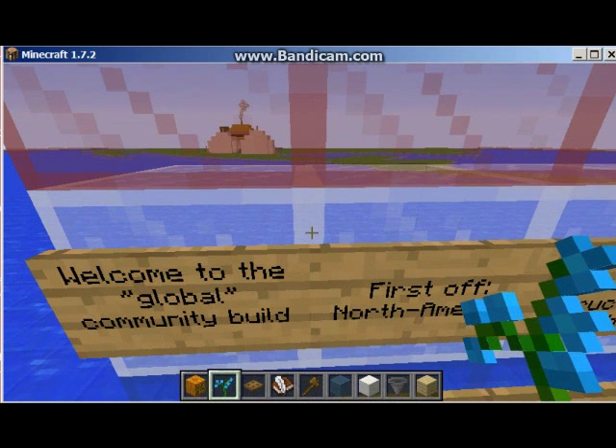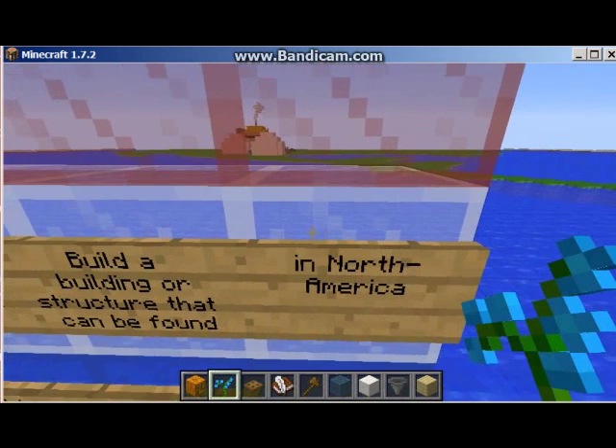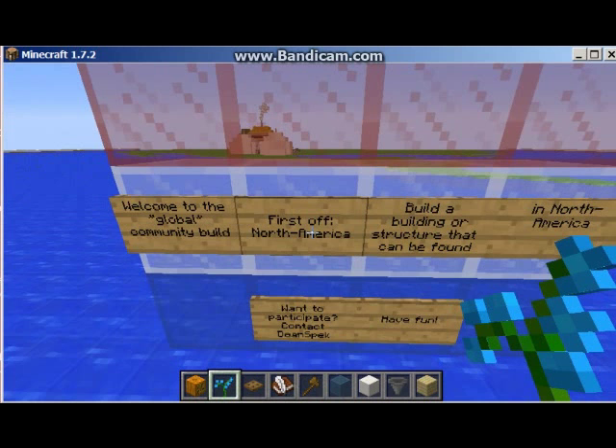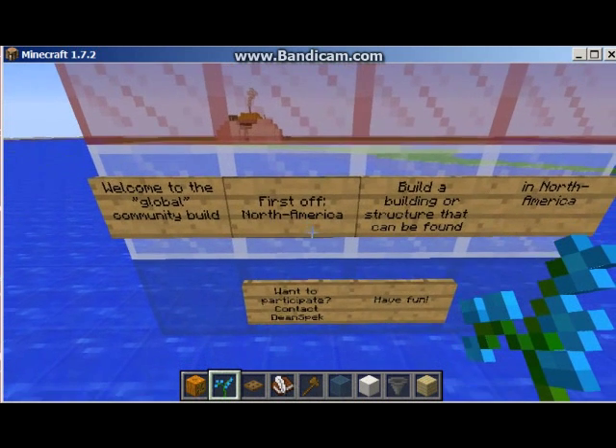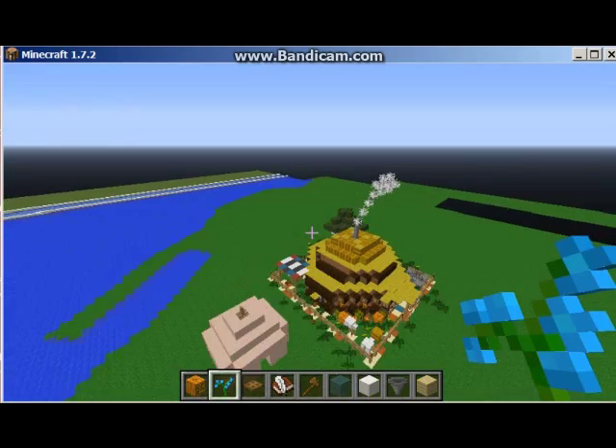I think Dean is starting a global community beginning with the continent of North America. I was the first builder on the site, and I picked a Hogan primarily because it's the Native structure with which I'm the most familiar — the Native house.